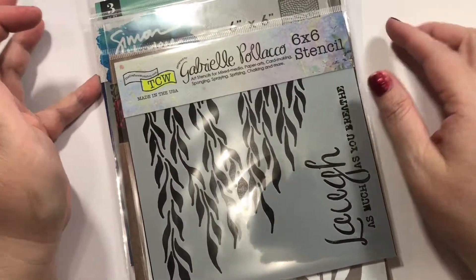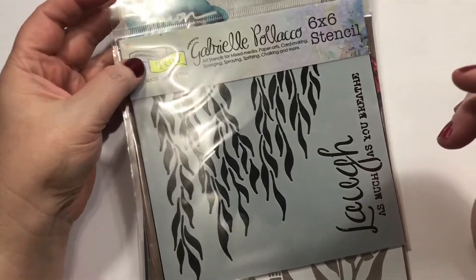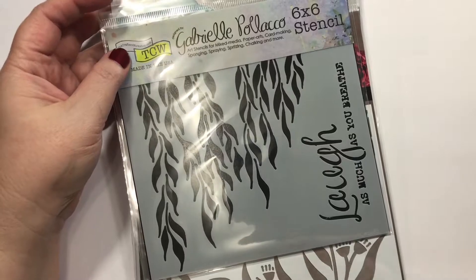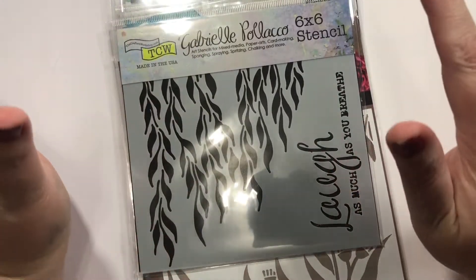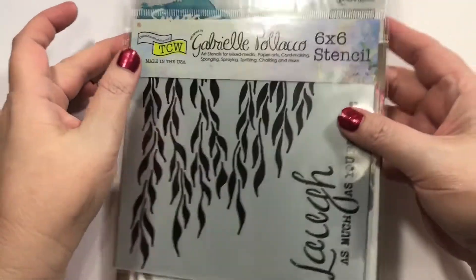Hey guys! How's it going? I got my Scrapbook.com order and I'm really excited because it came way early. It was scheduled for Monday, but it came today. And I found a cheaper shipping option, which I did not know.